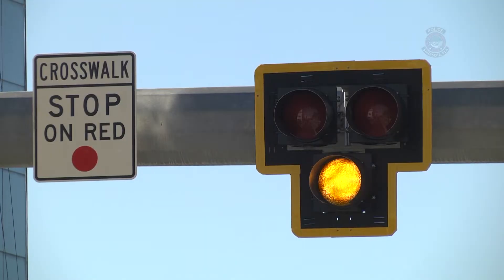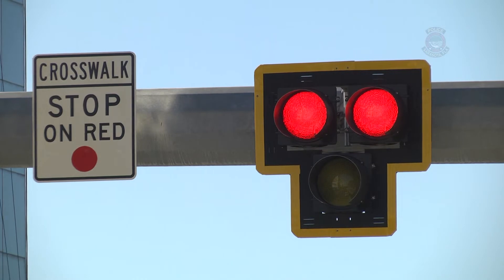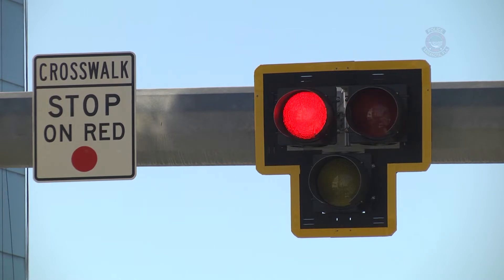Now above me the lights are going to begin to flash yellow. Now the lights are red — treat this as you would any normal red light. Now the lights are flashing red, and what this means is the pedestrian has crossed the street and you can proceed cautiously.